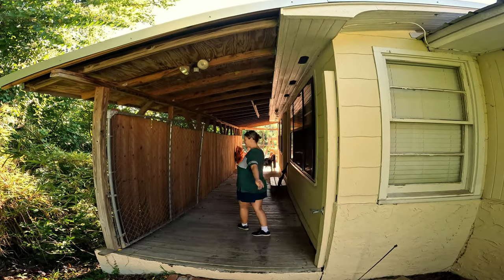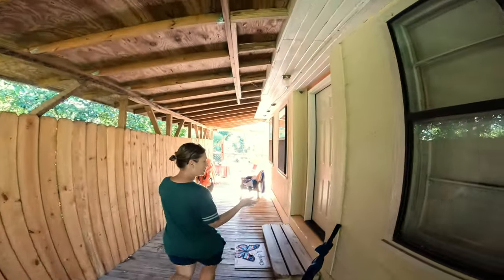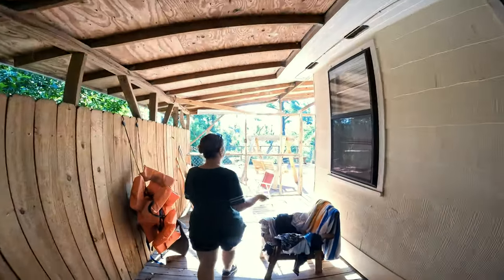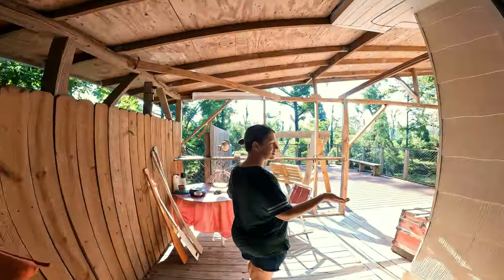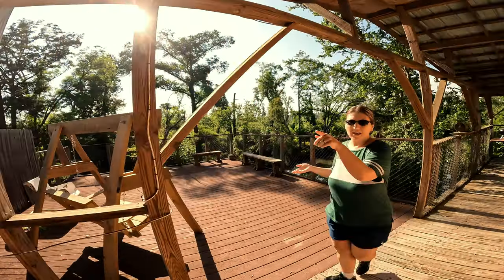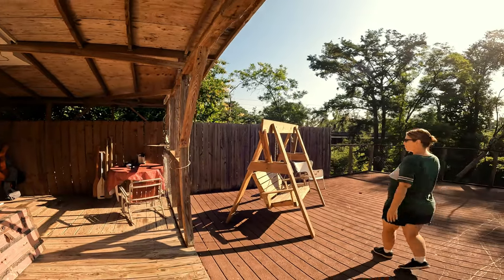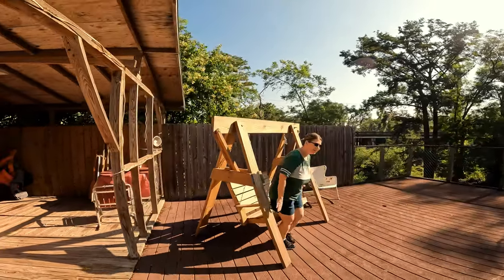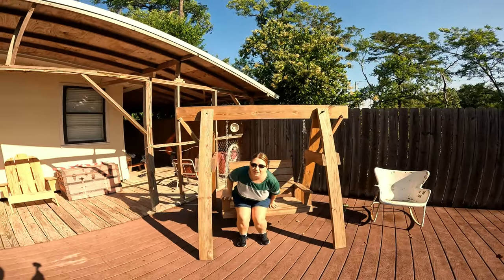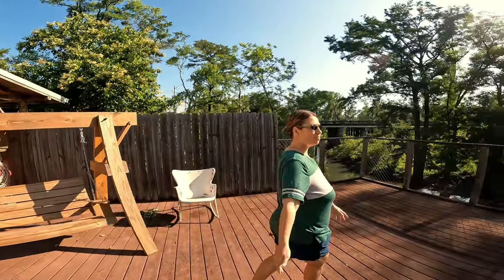Come on in — this is the front door. Going around the corner there's a whole outdoor porch area with a little light for nighttime. It's got this beautiful swing set. We've already hung out here a couple of times — it's been lovely at night — and then look at this view of the river. You just can't beat it.